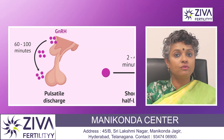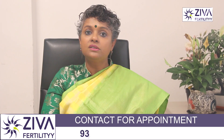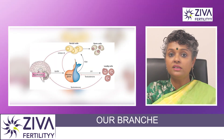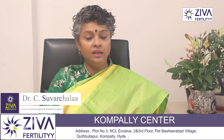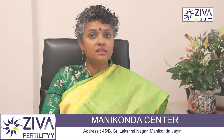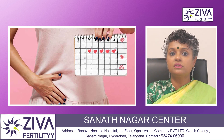Next is gonadotrophin releasing hormone, also called GnRH, produced by the hypothalamus in the brain. GnRH stimulates the release of FSH and LH from the pituitary gland, meaning FSH and LH are ultimately under the control of GnRH. It acts on the pituitary, which then releases FSH and LH. Its pulsatile release controls the timing and levels of these gonadotrophins, which in turn regulates the menstrual cycle.